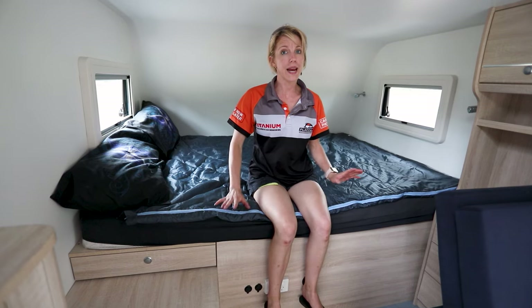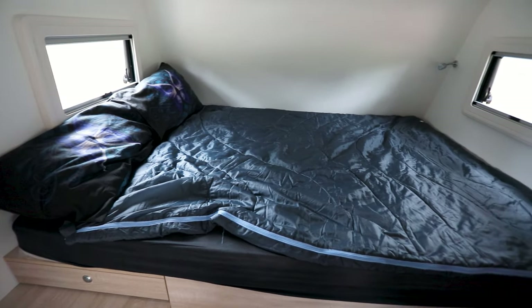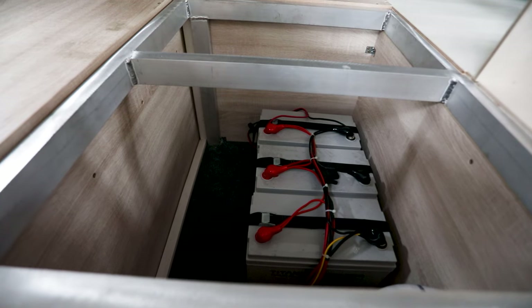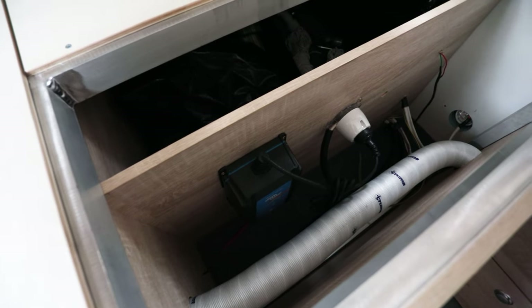The main bed in the Commander S2 is an inner spring queen bed located at the front of the camper with two windows and two reading lights. Under the main bed you will find your 300 amp hour AGM batteries and your 240 volt charger.